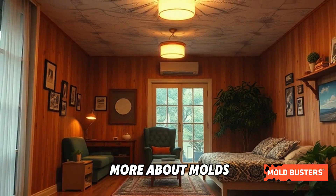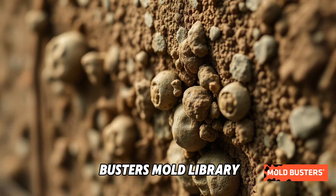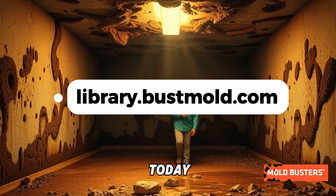Curious to learn more about molds like Penicillium brevicompactum? Visit the Moldbusters Mold Library for in-depth insights and tips. Explore the fascinating world of mold today.